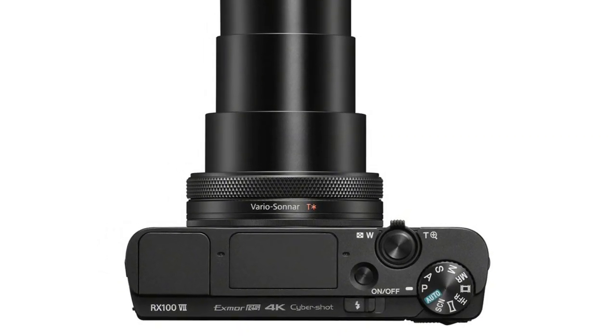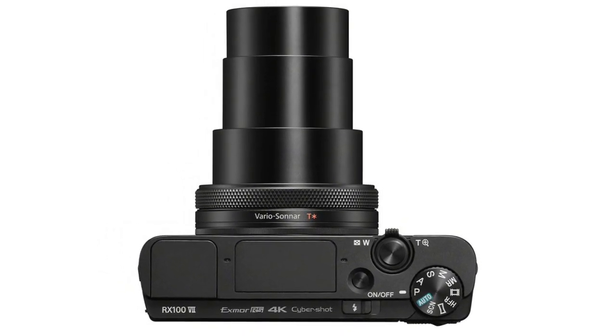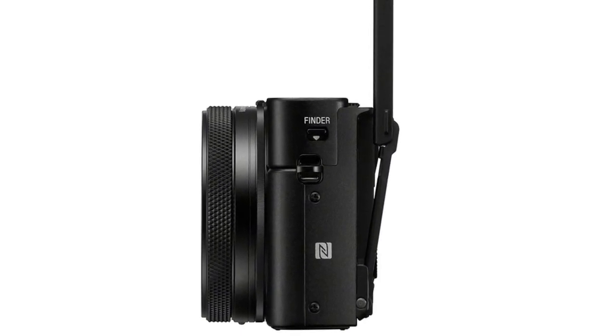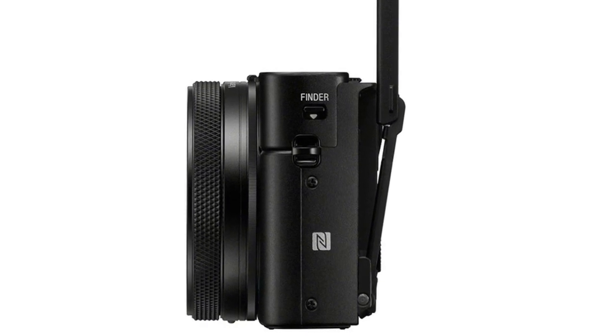Diopter adjustment: -4.0 to +3.0 meters. Operating temperature: 0°C to +40°C (32°F to 104°F).